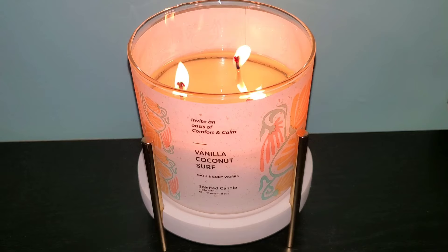Vanilla Coconut Surf has scent notes of sweet vanilla, coconut waves, and beachwood. On cold, you get a nice blend of a beachy coconut scent paired with the vanilla that isn't overdone with a sunscreen scent.